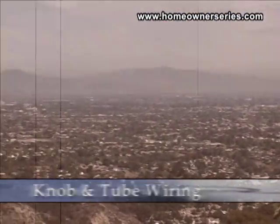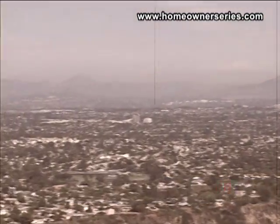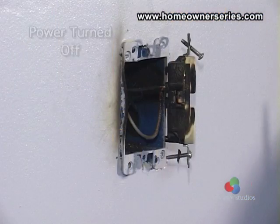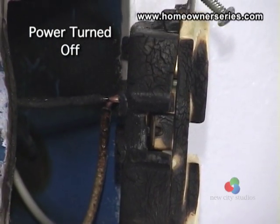Homes built from about 1915 through 1930 had a technique of wiring called knob and tube wiring. This technique installed bare wires in the home's attic, walls, and subflooring, linking from insulator knob to insulator knob. This wiring method is extremely dangerous and can still be found in use today. It is important to replace such a system as soon as possible to meet the current building and safety code.